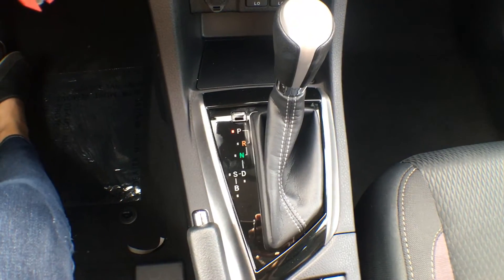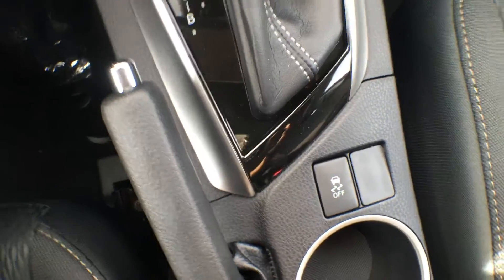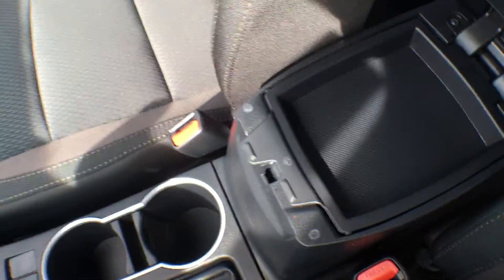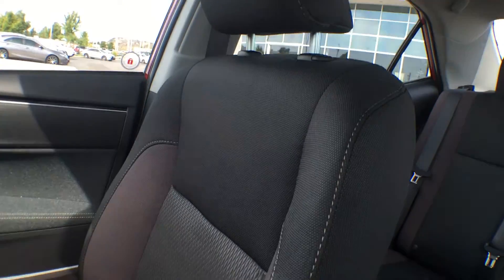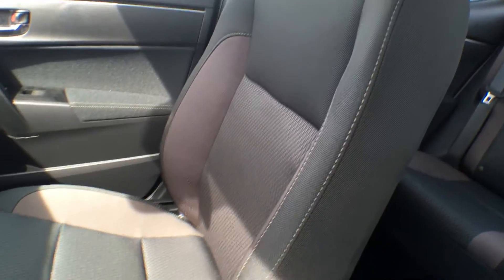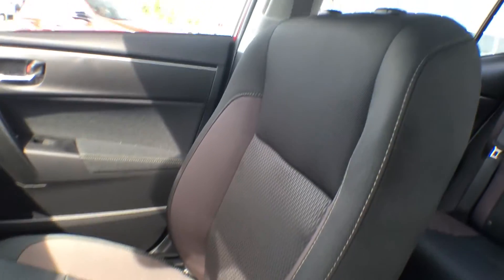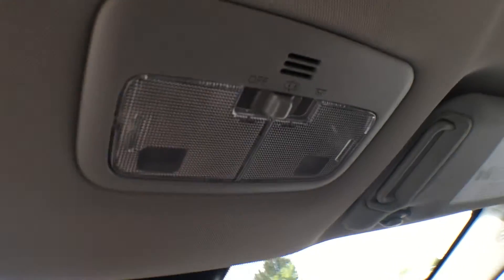This is an automatic transmission and you also have the ability to turn traction control on and off. We have two cup holders down the center, and the center console has a tray on top as well as a bigger compartment underneath. As for the seats, they are a beautiful bucket seat in premium fabric material with tons of different tones and patterning — not just eye-catching but very comfortable. Up top we have dual overhead vanity mirrors and interior light controls.